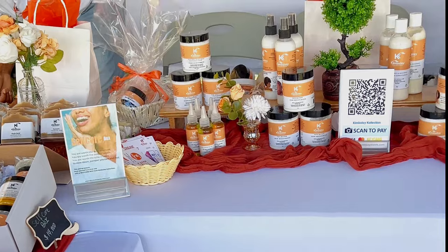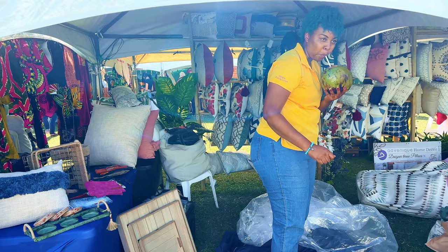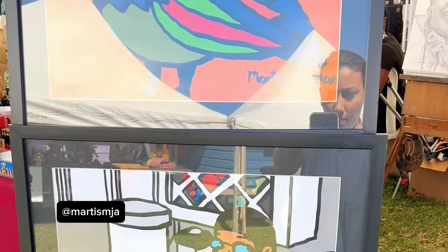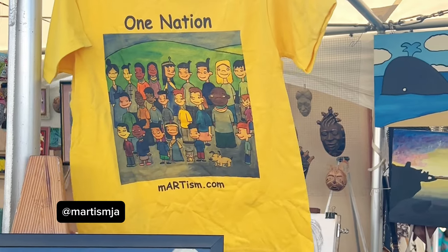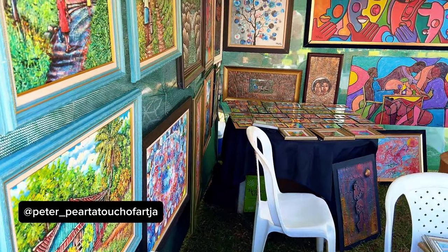Every time I visit these stalls my ADHD acts up, because then I feel like I want to make pillows and clothing and all sorts of things that I know I don't have the time for. I really like the unique cartoon style that the artist behind Martism has — he's very vocal about his autism and how it affects his art style.